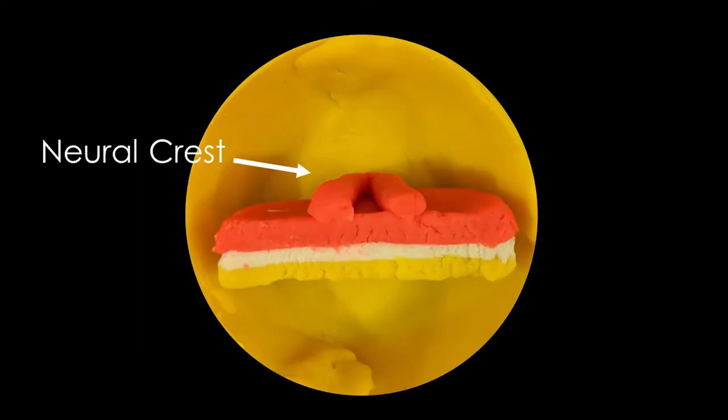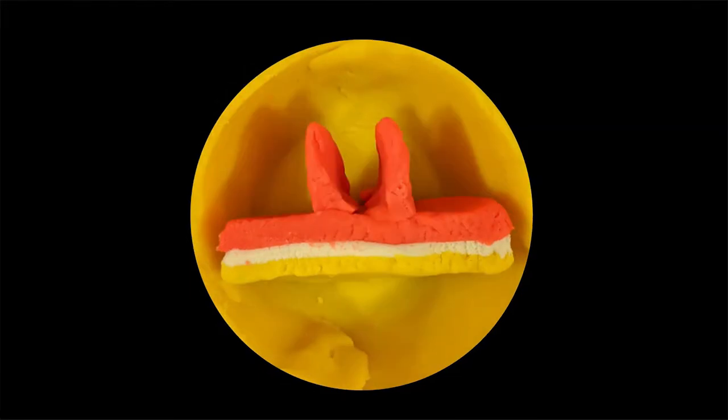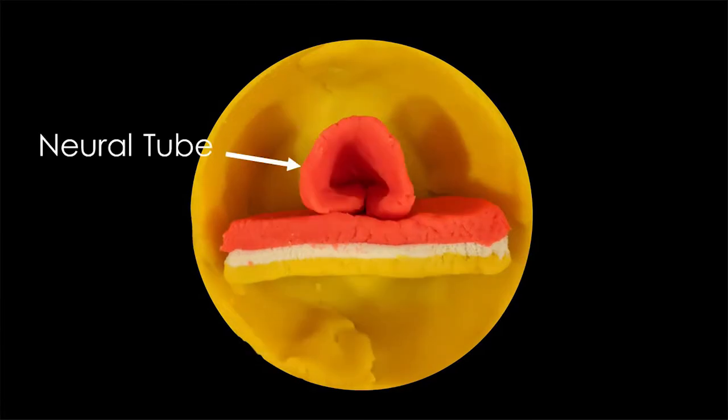A lip starts to form on the surface, creating a groove. By 21 days, this groove starts to close over, forming what we call the neural tube.